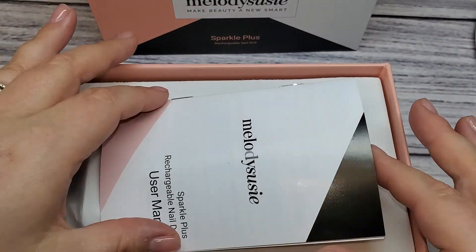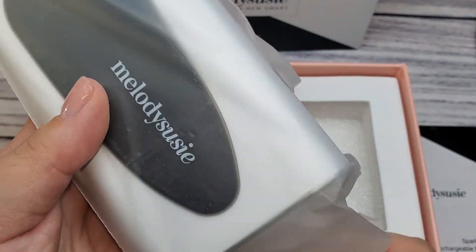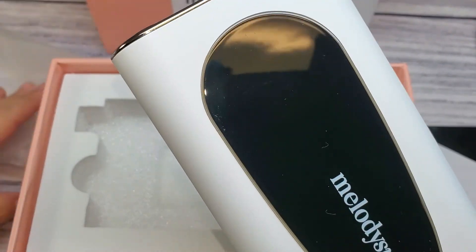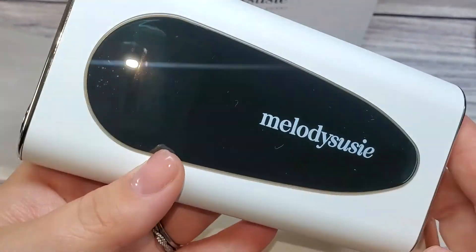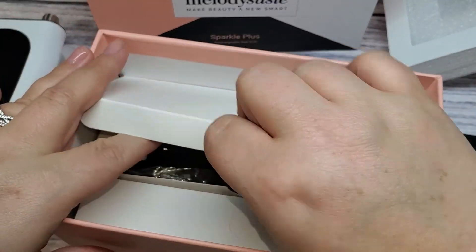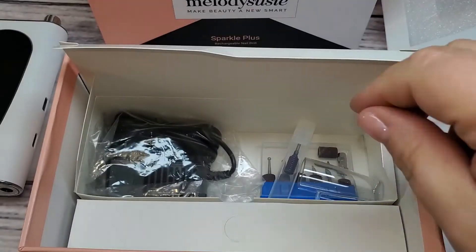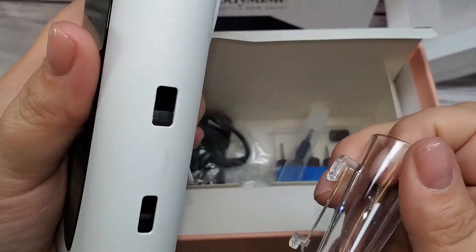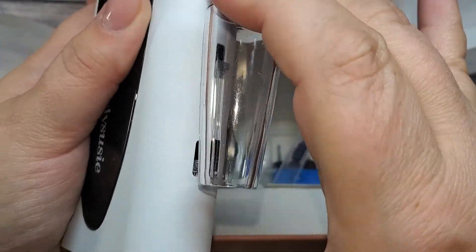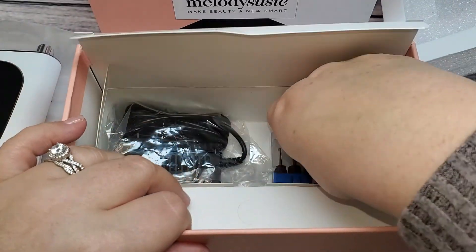Next up in this haul is Melody Suzy. I got their newest e-file, the Sparkle Plus — it's supposed to be the updated version of the Sparkle Pro. I started a video on that with a full unboxing where you can listen to it, but I am still testing it out. I'm going to finish that video once I've tested it further and let you know my final thoughts.